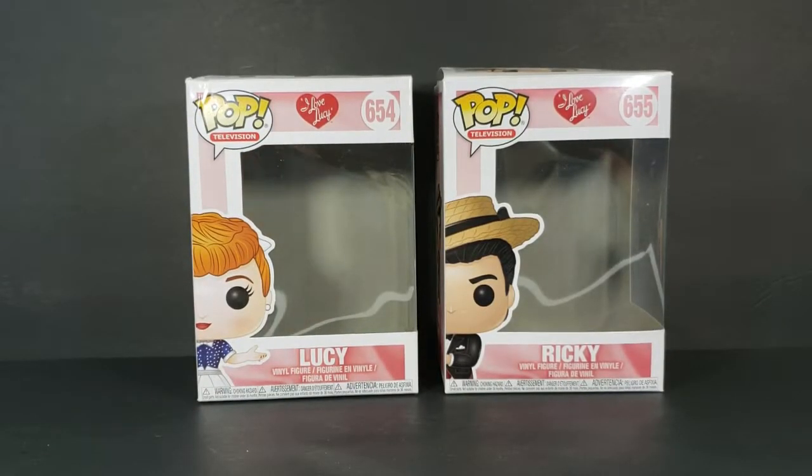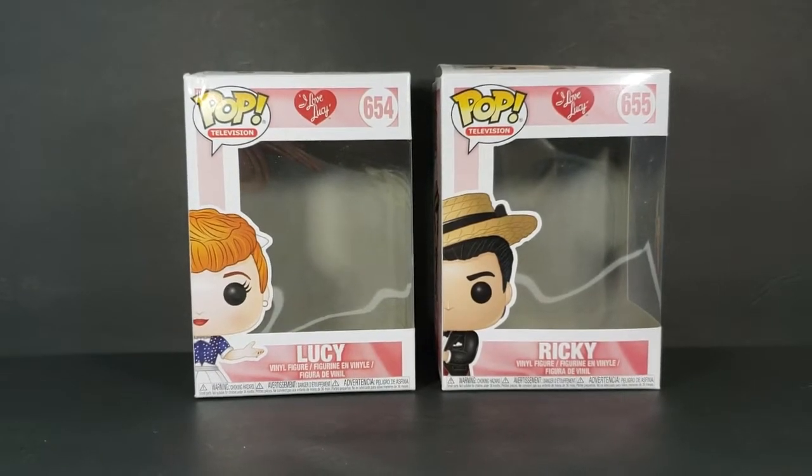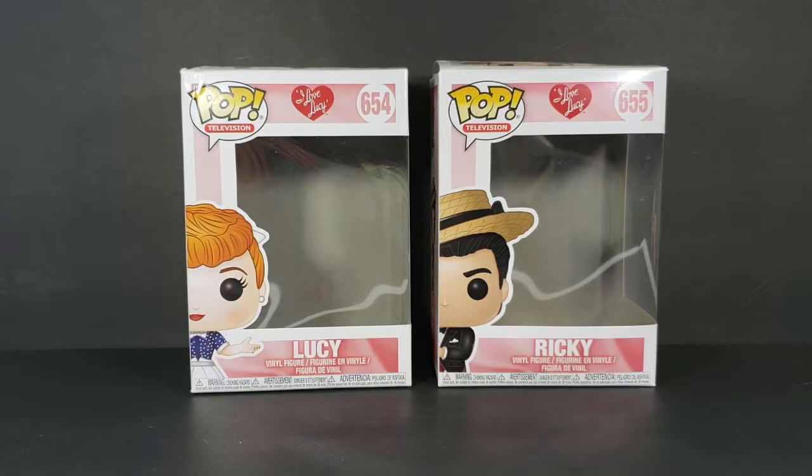So first things first, let's go ahead and take a look at the packaging. As you can see, we got both Lucy and Ricky here. Very nice pink border with the I Love Lucy logo. You got Lucy in her housewife's clothing and Ricky in his performer clothing. Usually when he was wearing that hat and banging on the bongos, he was usually performing Baba Lu or Cuban Pete — one of those songs.